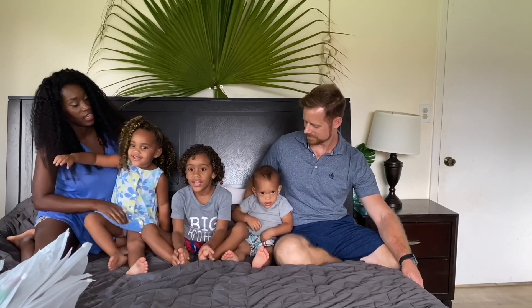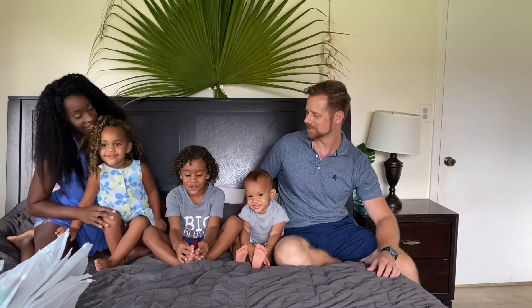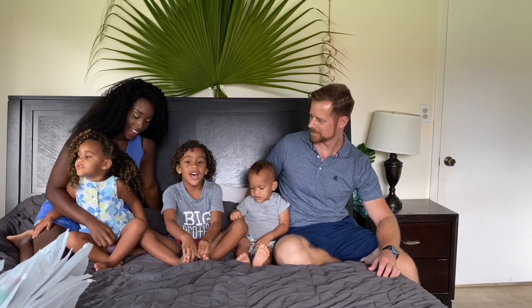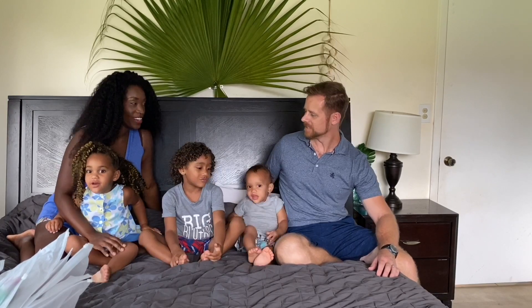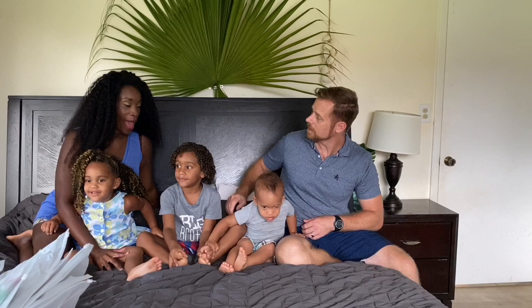Welcome back to our channel. We have some good news — we're doing a video! So today's video we're doing a Pat Pat haul.